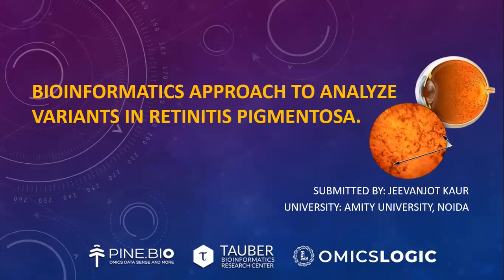Hello everyone. I am Jeevan Jodh Kaur and today I will be talking about my project on bioinformatics approach to analyze variants in retinitis pigmentosa.